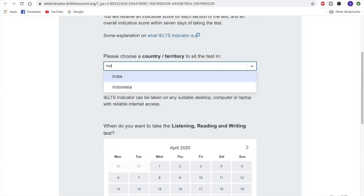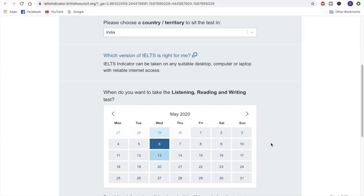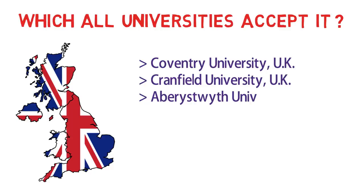If you want to check India, the dates are the same all over the world wherever they're conducting these tests, and the fees are also the same. This is the date when you have to give the listening, reading, and writing test, and you'll be informed about the speaking test within 48 hours before the scheduled test time. All students would be very concerned about which universities would actually accept it. I tried to do a lot of research and, to be very frank, I could not find many universities who stated they would be accepting IELTS Indicator — only a handful, and all of those were UK universities.